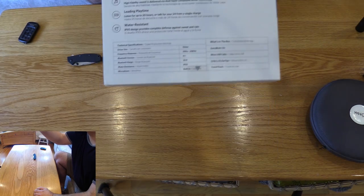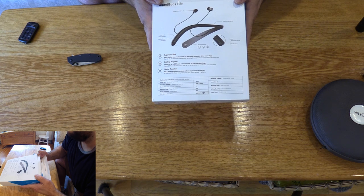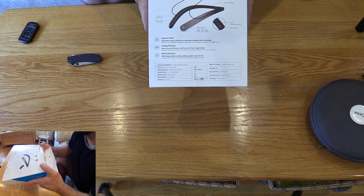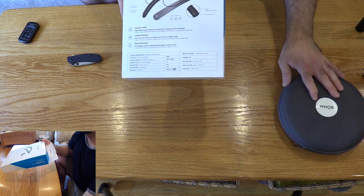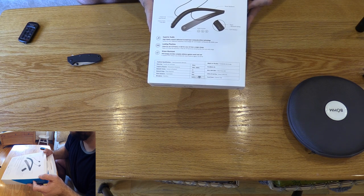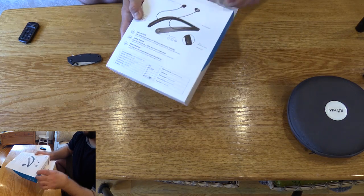Let's take a look at some of the specs. Superior audio high-fidelity sound is delivered via dual-layer composite driver technology. Leading playtime: listen for up to 20 hours or talk for over 24 from a single charge — that's not bad. The microphone in the data center is useless on my BOHM anyway because of background noise. It'll be interesting to see if this has additional microphones to cancel out those noises. Water resistance: IPX5 design provides complete defense against sweat and rain. I sweat a lot but I don't go out in the rain. Let's actually open this up and see what we got.